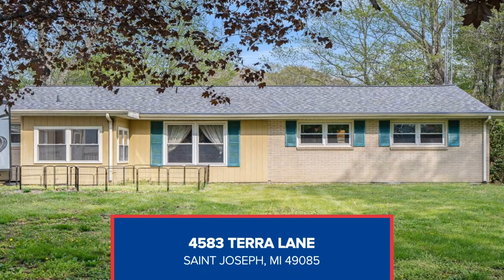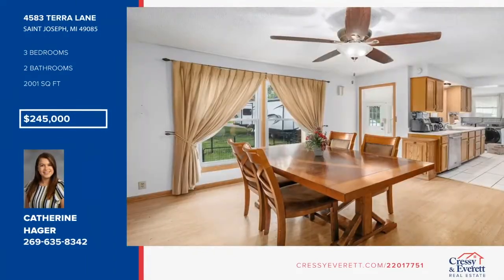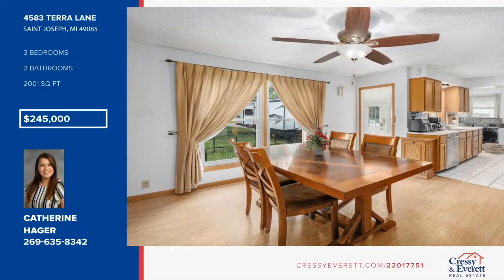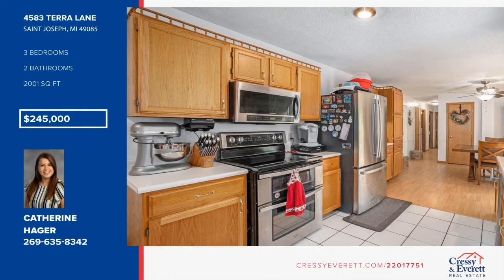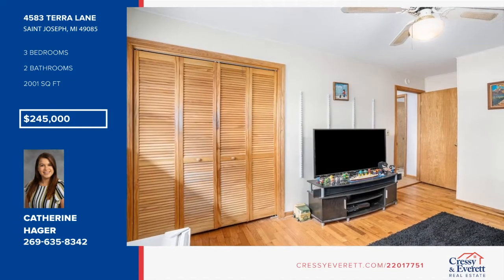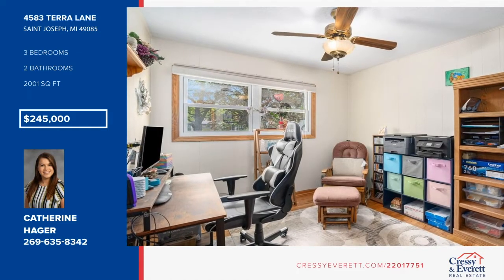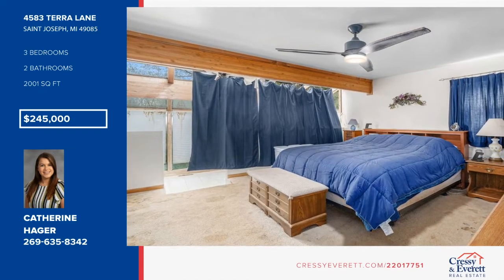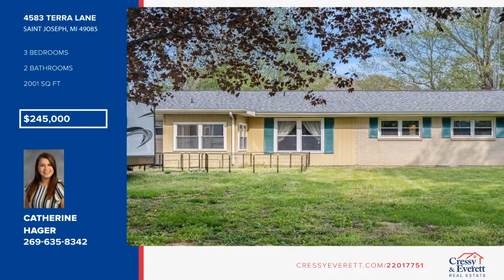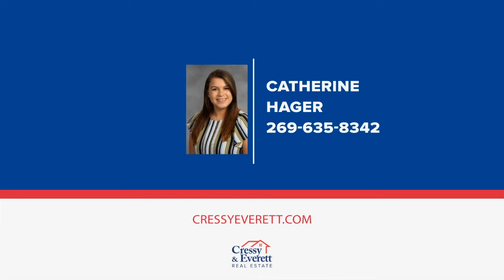Enjoy your very own small slice of paradise with Yellow Creek running through your backyard, sitting on a one-acre lot. This beautiful home offers many features such as a cozy fireplace, sunroom off the main bedroom, two-car garage with a shed, three bedrooms, and two baths. You'll also love that second living space in the basement for endless possibilities. Take advantage of a showing today with Katherine Hager and Christy Brown before it's gone.